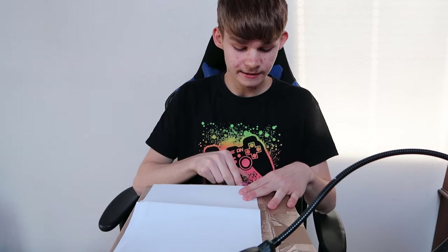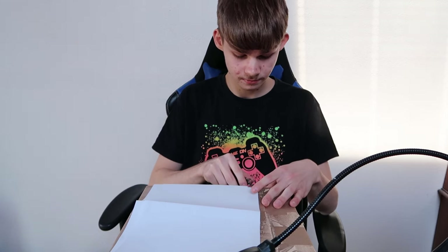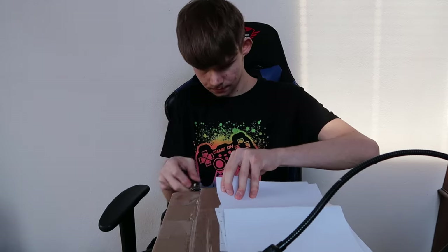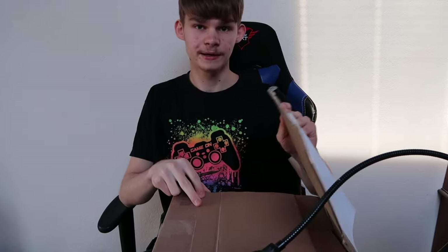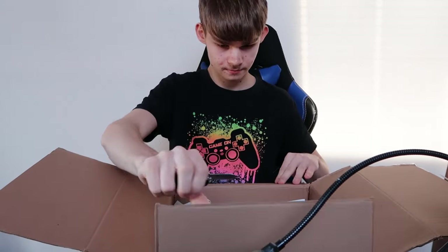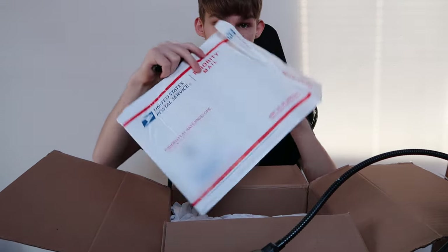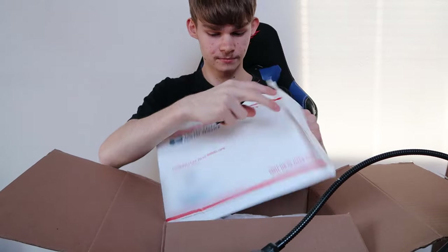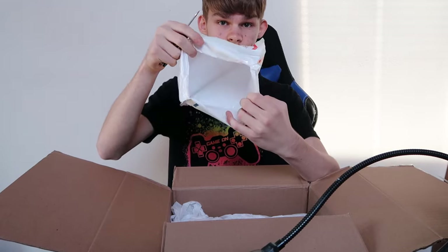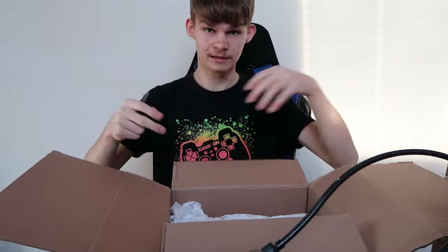I should mention it was kind of expensive — I'll tell you about that later. Here's the envelope it traveled through. I don't know why they put it in there because it's empty, but here's proof that it comes from the United States.